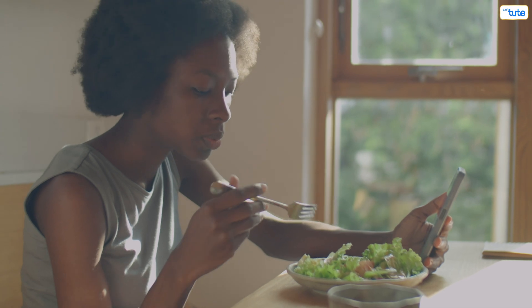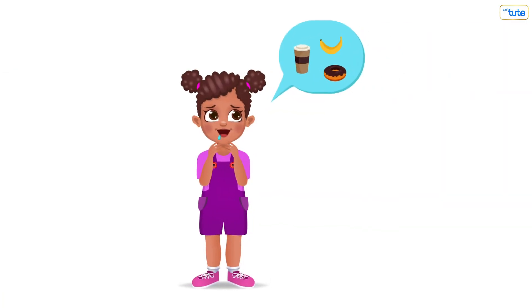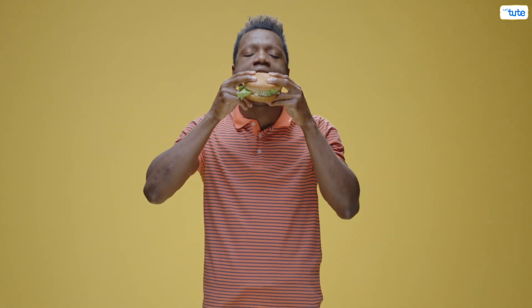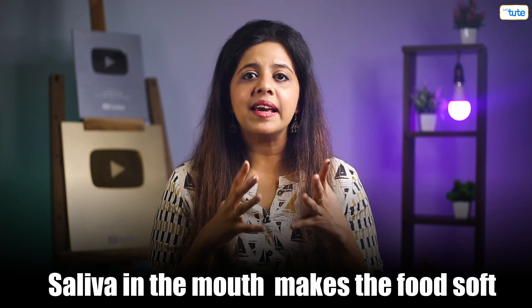The actual process of digestion starts even before you put that sandwich in your mouth. Have you ever had a gush of saliva just by looking at food or thinking about it? Taking a bite of the sandwich and chewing it helps grind the food into smaller bits — think of your teeth as the mixer grinder. Saliva makes the food soft and also has enzymes that break down complex carbohydrates into simpler ones.